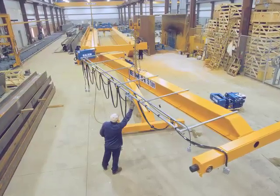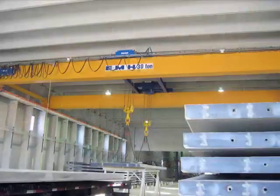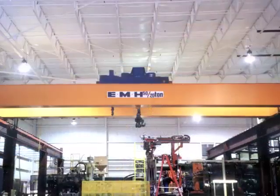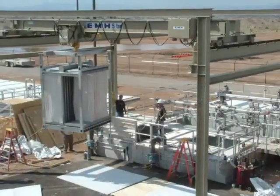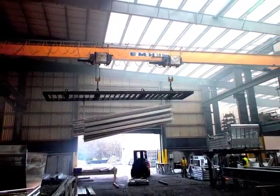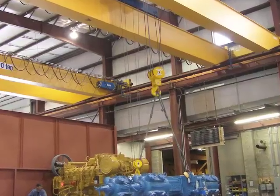EMH produces hoists and components for a wide variety of industries including the shipbuilding industry, concrete product manufacturers, heavy equipment repair facilities, metal service centers, plastic injection mold manufacturers, power plants, wastewater treatment facilities, galvanizing plants, the automobile industry, aviation industry, general industry, military applications, and many others.